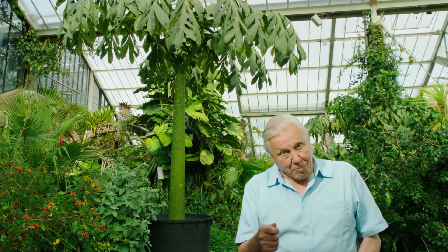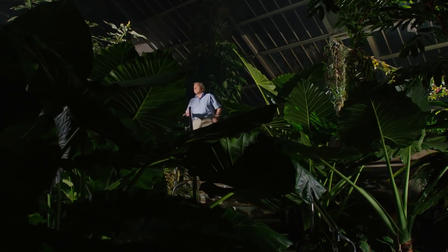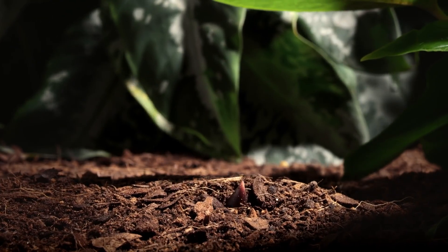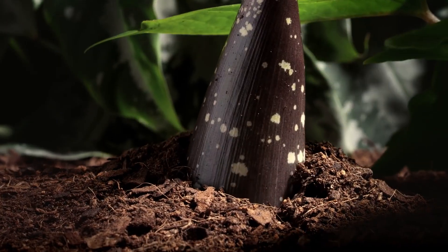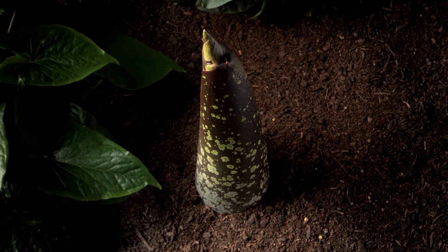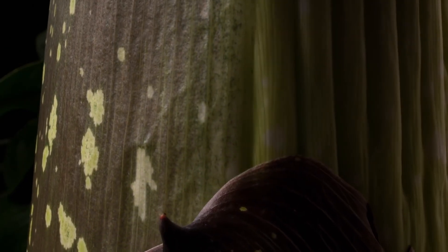Beneath the surface of the soil there is a gigantic tuber, and it's from that that the record breaker will emerge. This extraordinary event occurs just once every seven years. It will take two months to complete. But this new growth is neither a trunk nor a leaf — it's the bud of the biggest flower in the world.